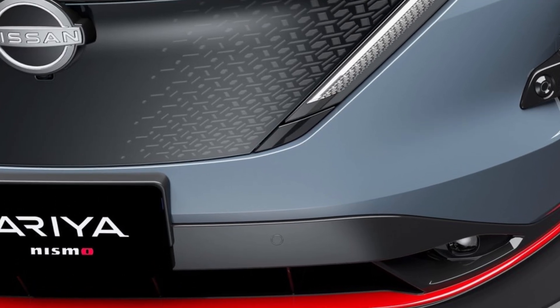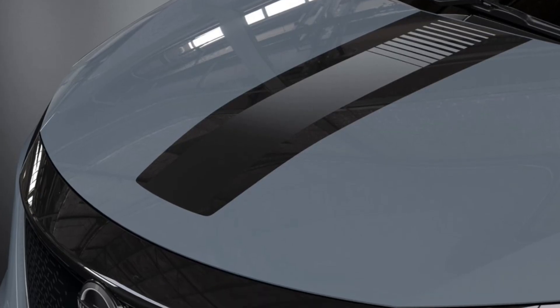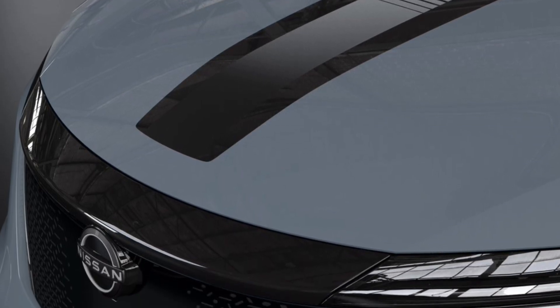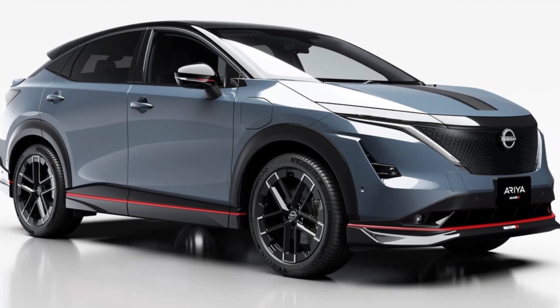Nismo's special tuning for each chassis component, combined with E-4ORCE electric drive four-wheel control technology and dedicated tires mounted on highly rigid 20-inch aluminum wheels, generate superior stability and turn-in ability, as well as better line tracing and enhanced cornering ability at high speeds.